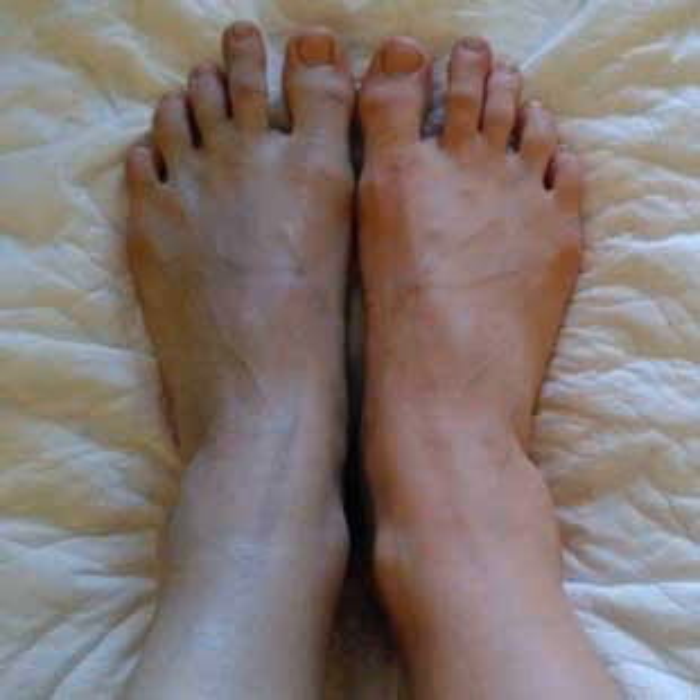You can tell how viable that leg is based on those elements of the exam. If I can't feel pulses, they can't feel me touching it, and when I say move your toes they can't move their toes — that person's probably going to have their leg amputated. There's something called the Rutherford criteria that help us categorize the limb as threatened, immediately threatened, non-salvageable, etc.